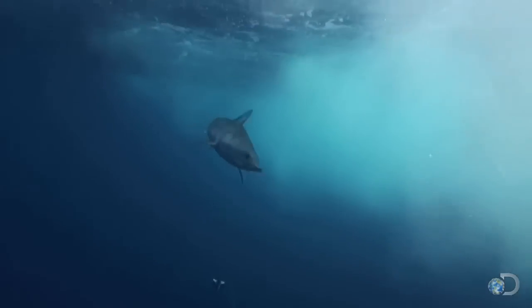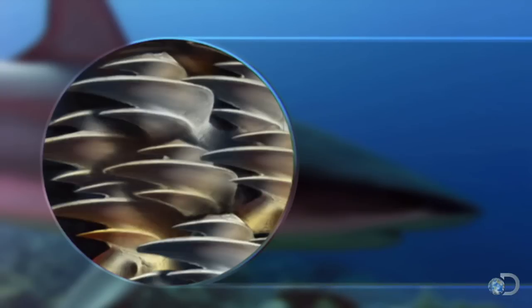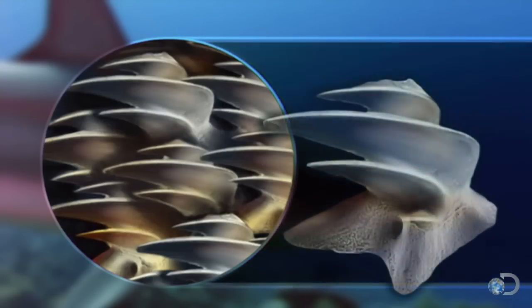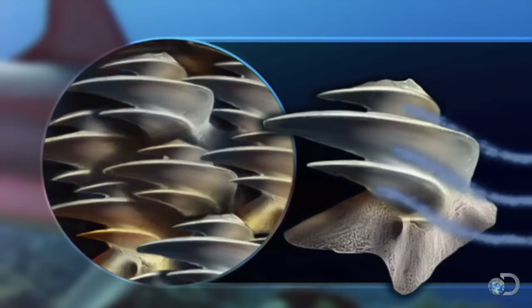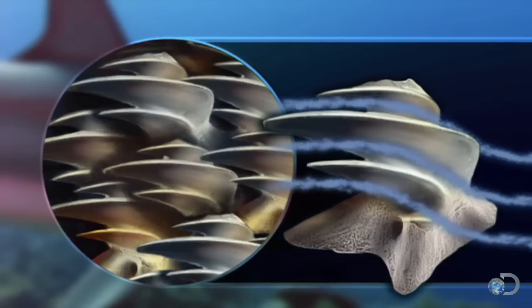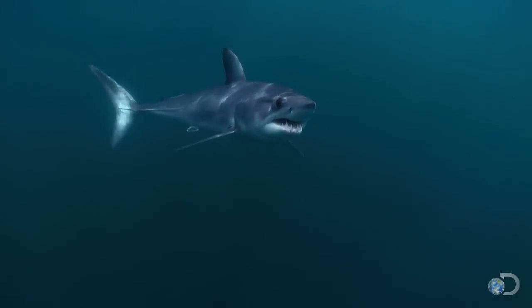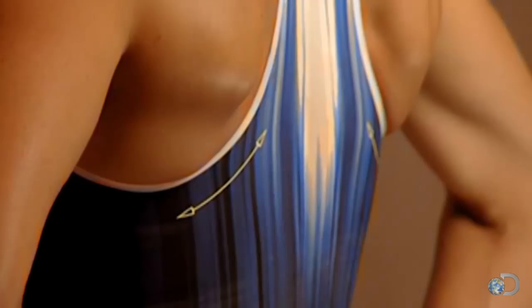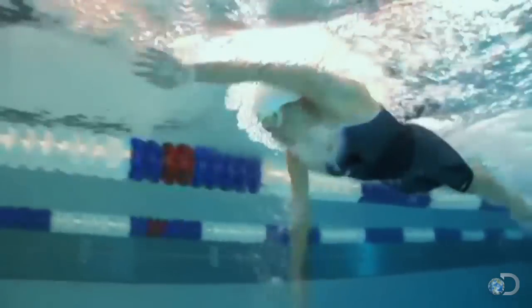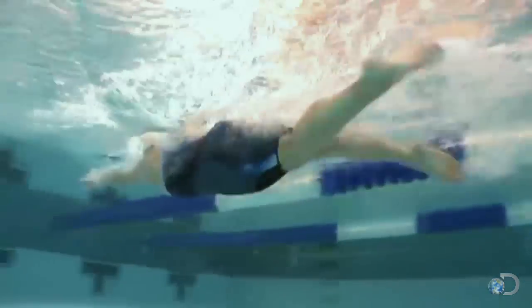The tail isn't the mako's only advantage. Its skin is covered in special scales called denticles, because they're shaped like backwards-pointing teeth. They smooth the flow of water over the mako's body, reducing drag and increasing speed — a skin so efficient it inspired human engineers to create shark skin suits to help elite swimmers go as fast as humanly possible.